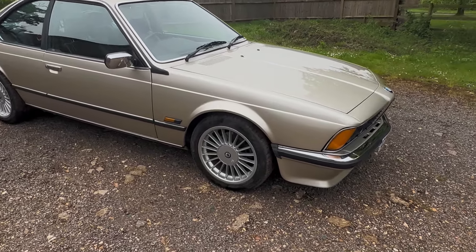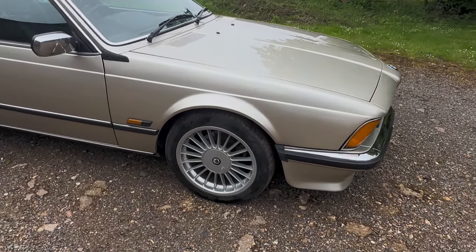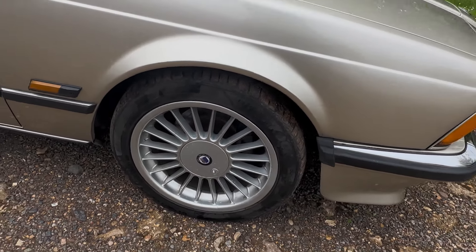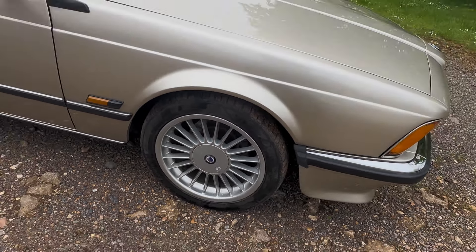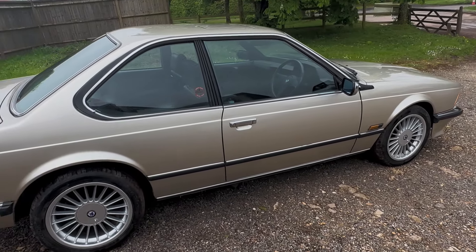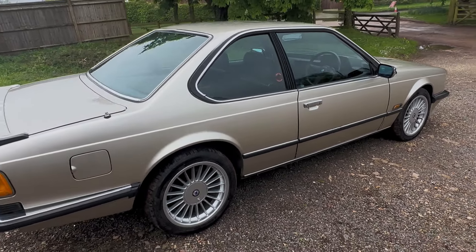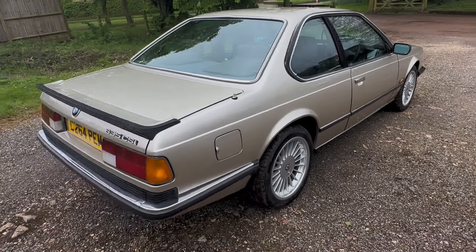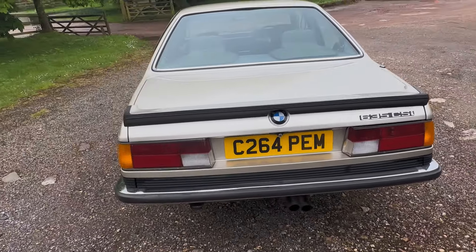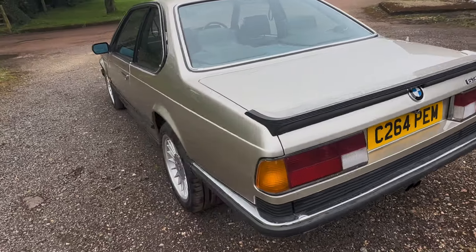It's fitted with Alpina-style alloys. I'm not sure if they're originals — they're not stamped Alpina on the rims — so they're possibly Alpina copies, so we'll just say they're Alpina-style. Otherwise it's standard spec, except for a more up-to-date Kenwood stereo with Bluetooth and USB port. Just an absolutely stunning car in every respect.